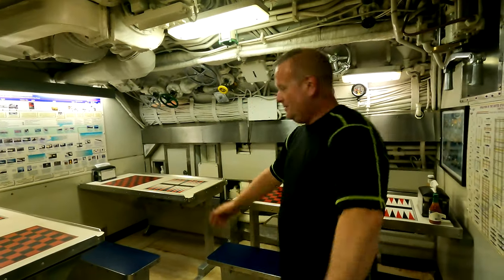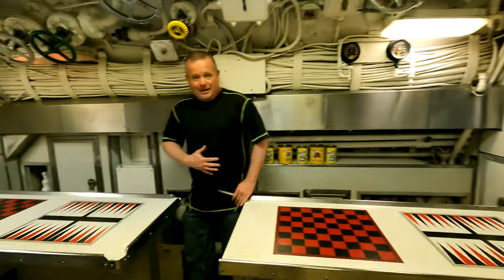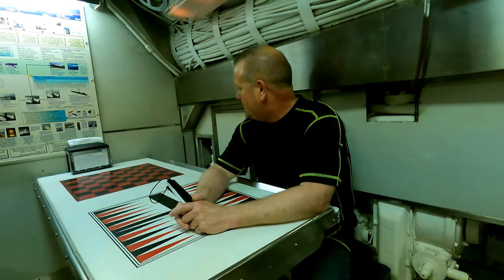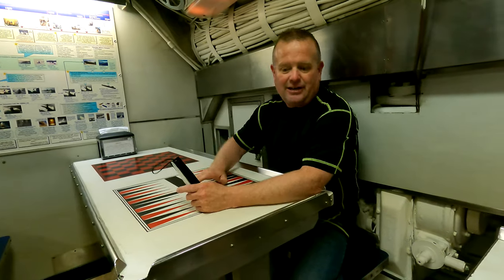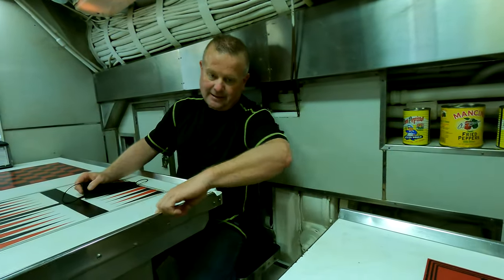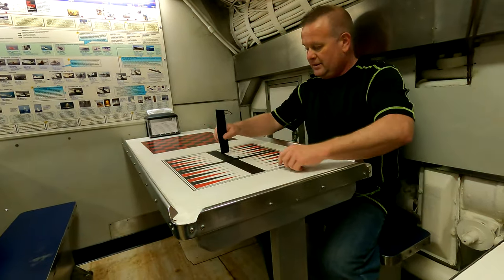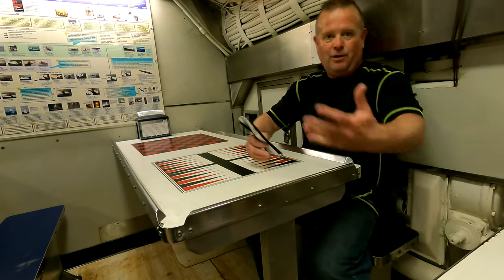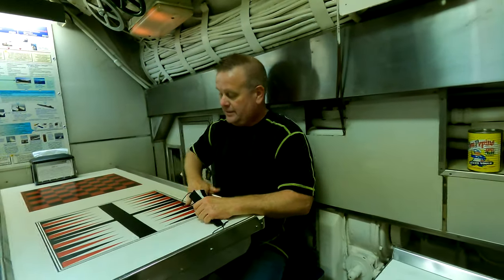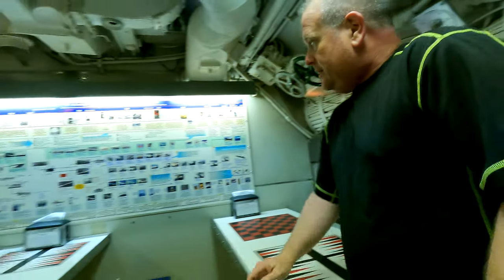This is where they would eat. Look at this. I'm glad I'm not too big — I couldn't even fit in here. This is nice. I could eat here. And you notice on the tables here, they all have lips on the table. So that way when the submarine moves, your plate would stop and it wouldn't fall on the floor and break. So that's what these little ledges are for.